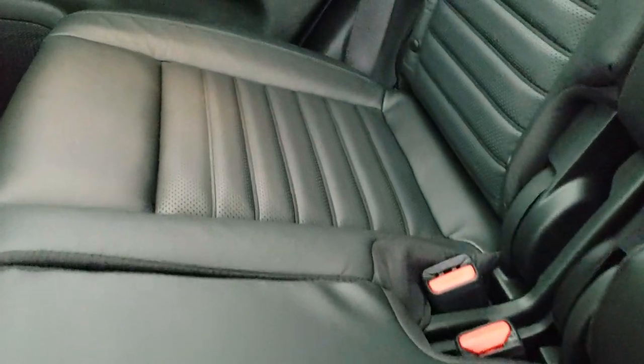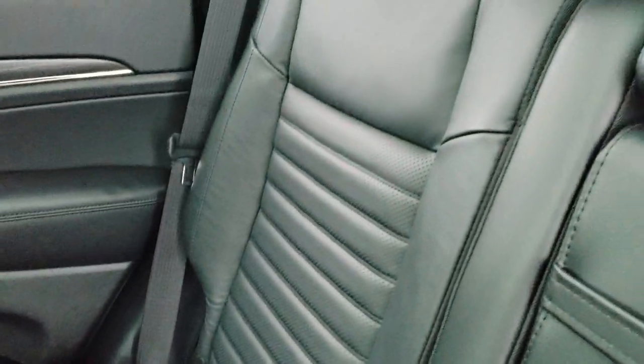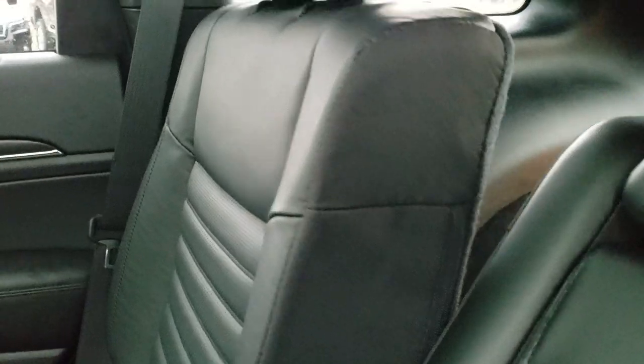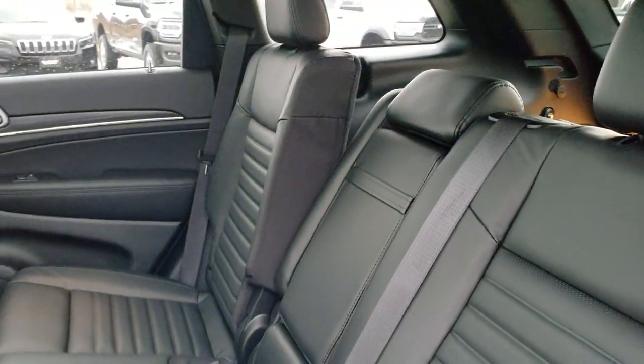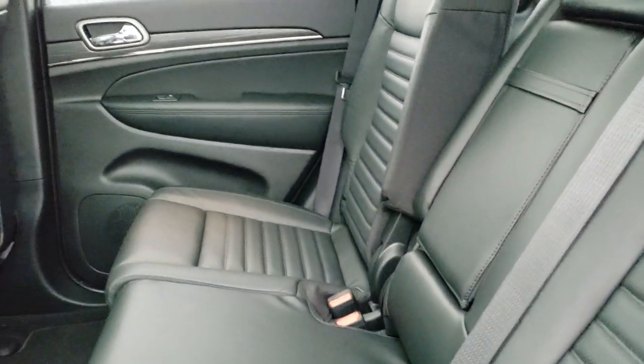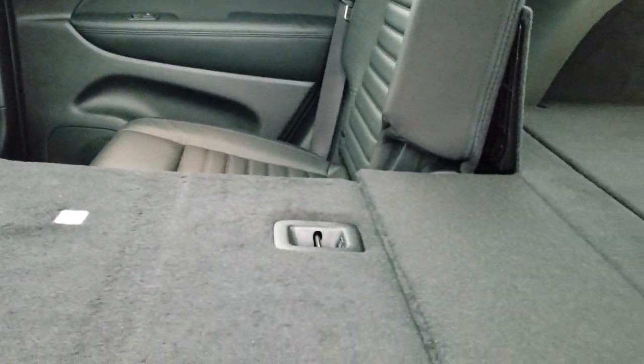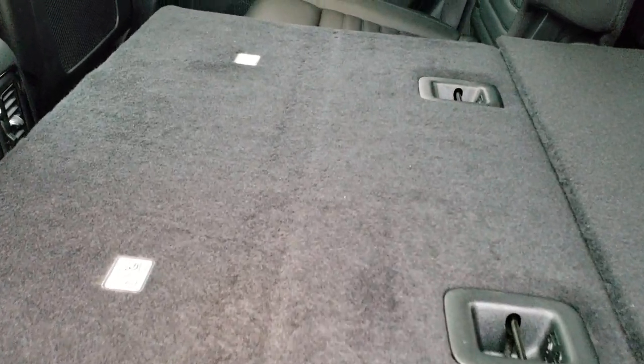Back seats are bolstered on the bottom and back as well. These seats also recline, and you can see just how much they recline. They also fold down and go really nice and flat, which is awesome if you've got to haul a bunch of extra stuff.